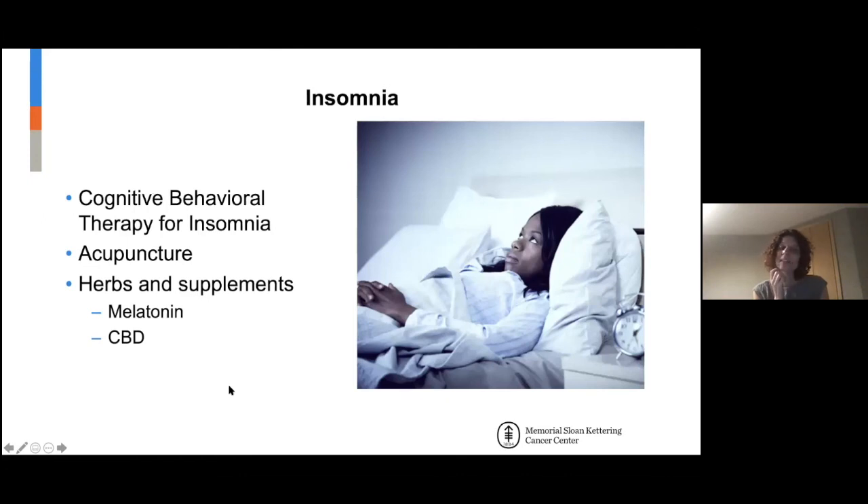Insomnia — a really common problem. I do something called cognitive behavioral therapy for insomnia, or CBT-I, and this is the gold standard for treating insomnia. It's supposed to be used prior to any medications.